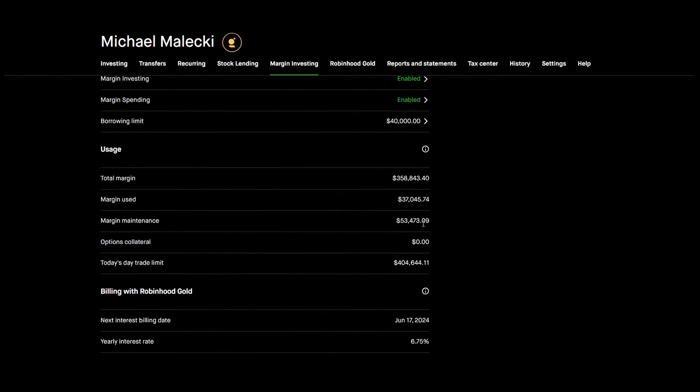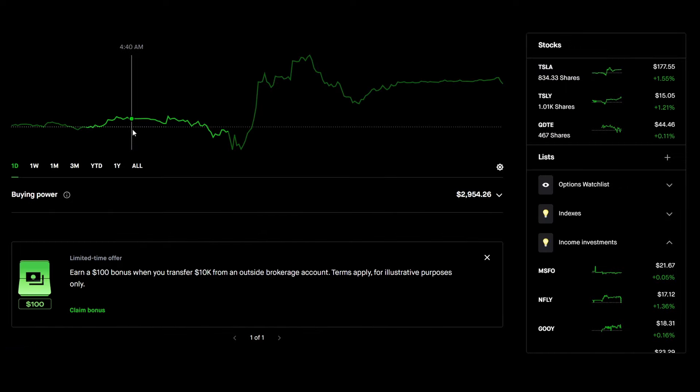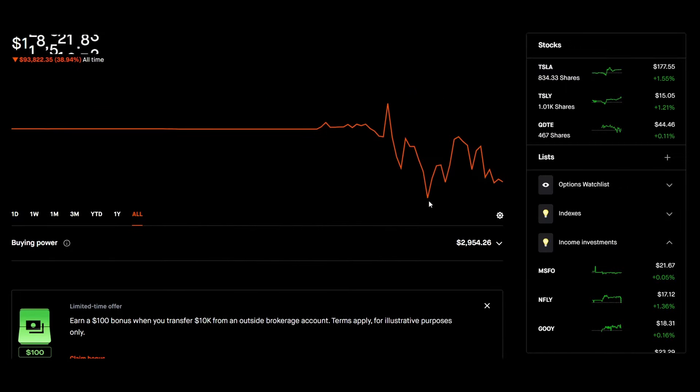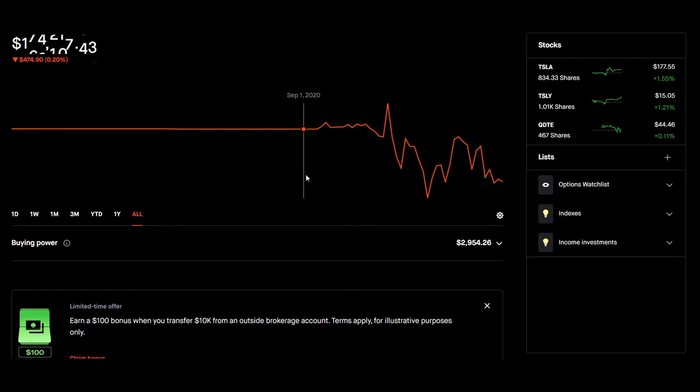My margin maintenance is $53,473, so my portfolio value would have to drop to $53,000 to trigger it. The lowest my portfolio has ever gotten is $118,000, so it would have to cut in half. And by the time that happens, I should have received a decent amount of payments to cover the margin amount.